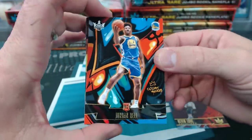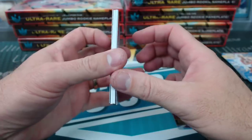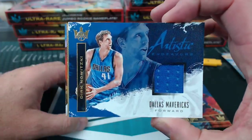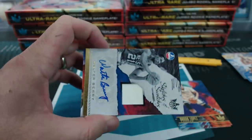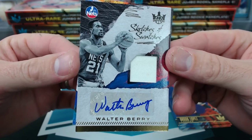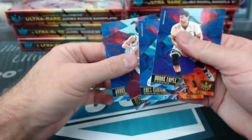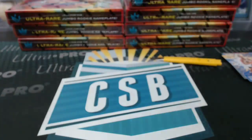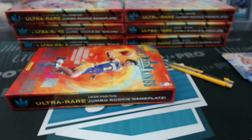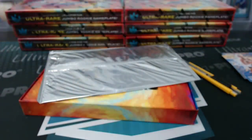Jordan Bell level 3. A Jarrett Allen rookie portrait. Everything upside down. Ensor. Brooke Lopez. A Dirk Nowitzki relic. And Walter Berry, the New Jersey — now Brooklyn — Nets. Worm. Jared Allen. Brooke Lopez. Agent Codman.